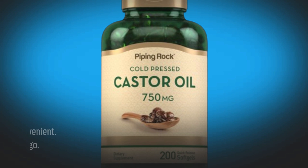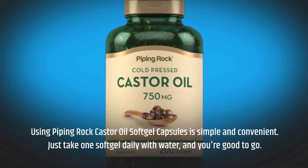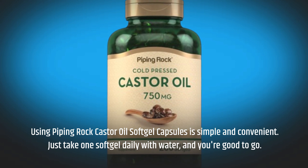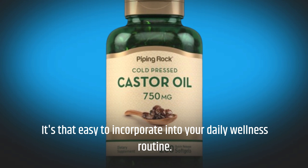Using Piping Rock Castor Oil Soft Gel Capsules is simple and convenient. Just take one soft gel daily with water, and you're good to go. It's that easy to incorporate into your daily wellness routine.